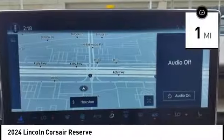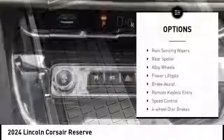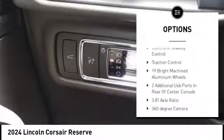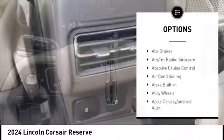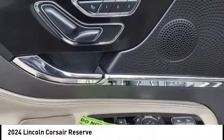This vehicle has less than 100 miles. Here are some of this vehicle's great options: rain sensing remote keyless entry, speed control, four-wheel disc brakes, electronic stability control, and traction control.